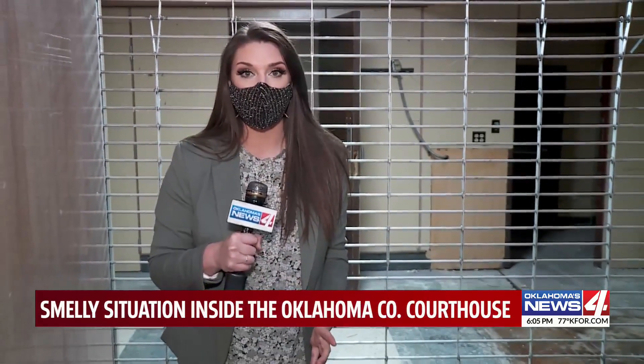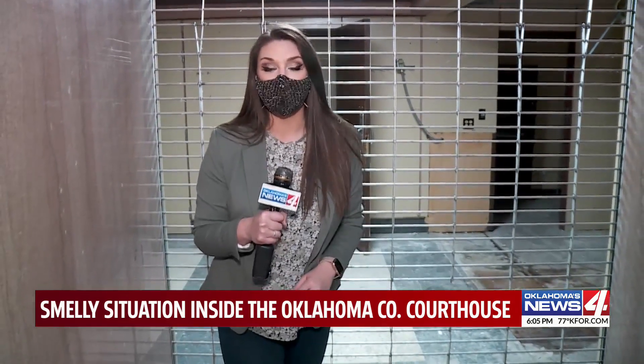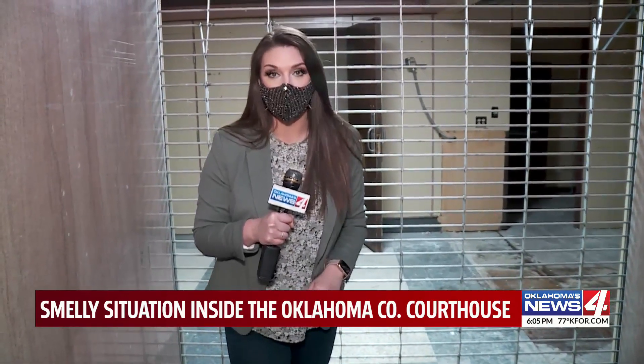Maintenance crews tell us the epicenter of the smell is right behind this gate. They believe they have a pretty good handle on the issue. But people who work in this office tell us they have to come down to this level every morning, and they don't know how much longer they can endure the smell.